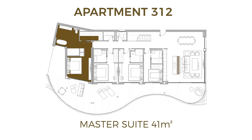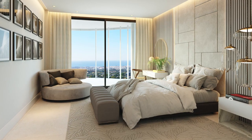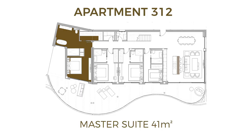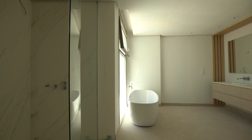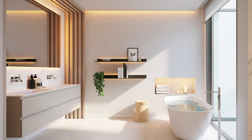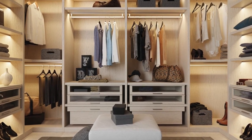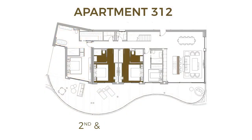The master suite is 41 square meters and features a shower, a freestanding bath, and this incredible wardrobe that every woman dreams of.